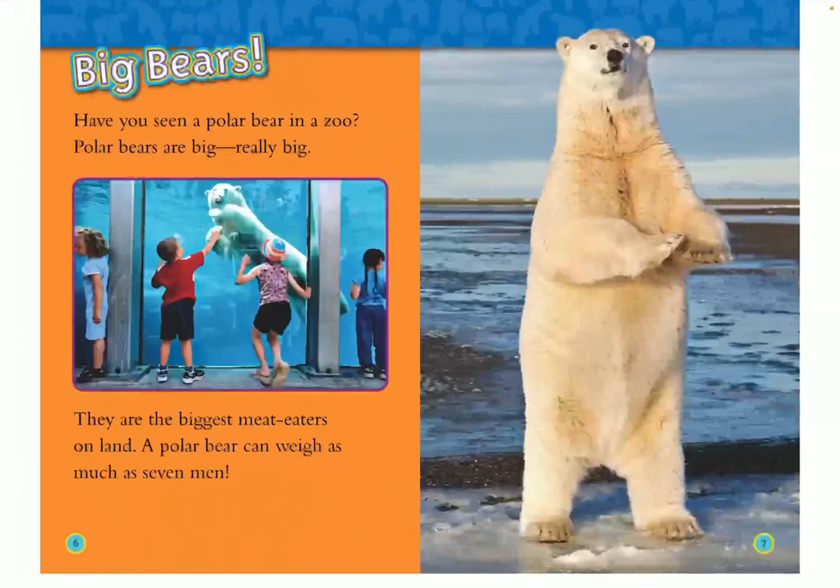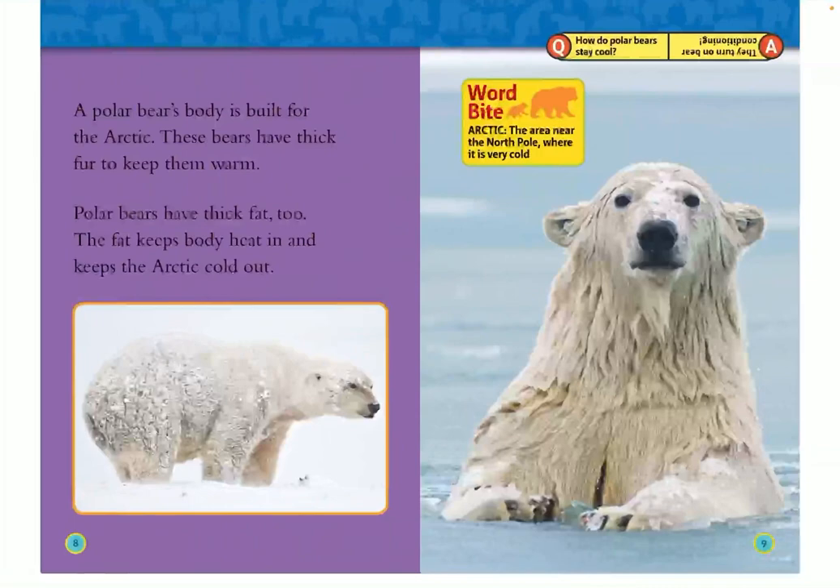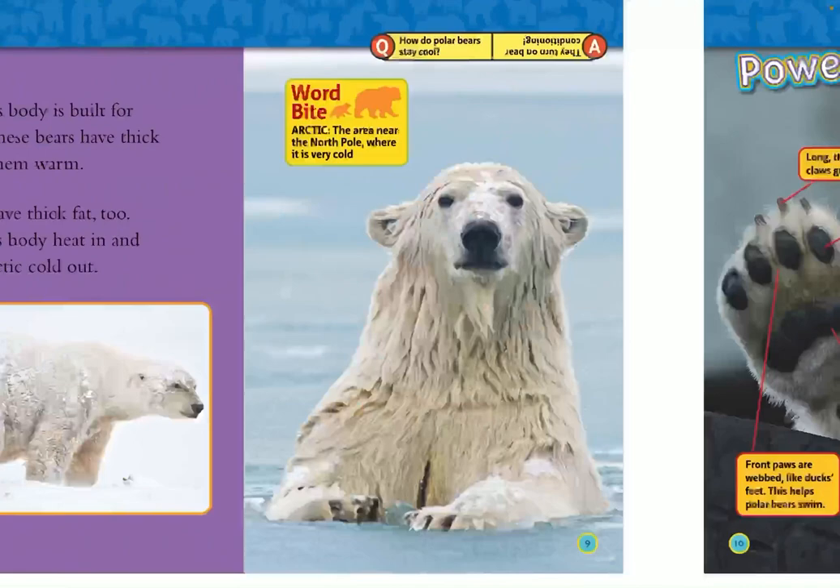Big bears. Have you seen a polar bear in a zoo? Polar bears are big, really big. They are the biggest meat eaters on land. A polar bear can weigh as much as seven men. A polar bear's body is built for the Arctic. These bears have thick fur to keep them warm. Polar bears have thick fat, too. The fat keeps body heat in and keeps the Arctic cold out. The Arctic is the area in the North Pole where it is very cold.